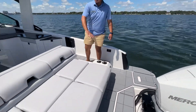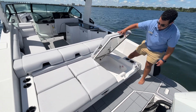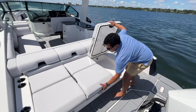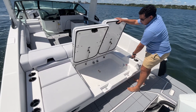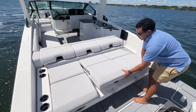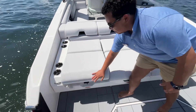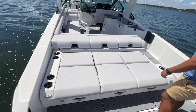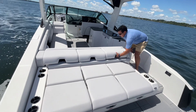Back here, tons of seating, tons of storage. You have your freshwater hookups here, a sprayer here. Easy quick access to the battery switches. Plenty of cup holders.